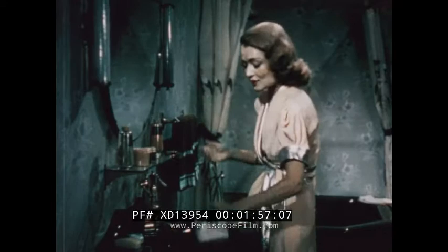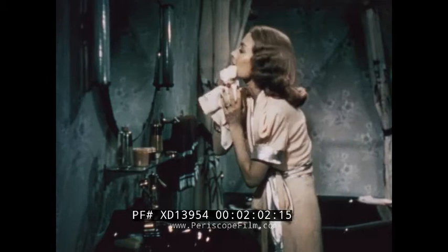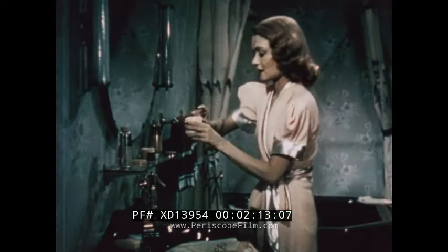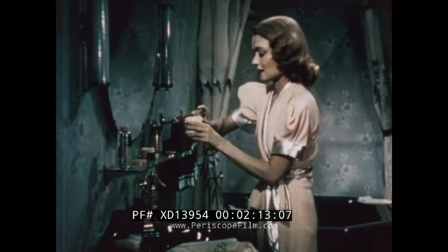Now I'm almost ready for my mask. Just take it off a little bit. Then I apply my complexion mask — just a thin, thin layer is necessary, but it really starts deep circulation already.